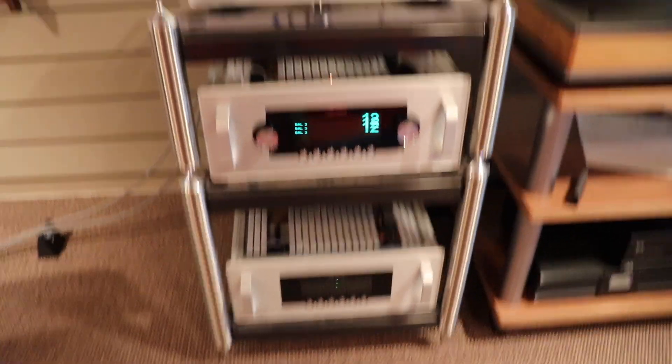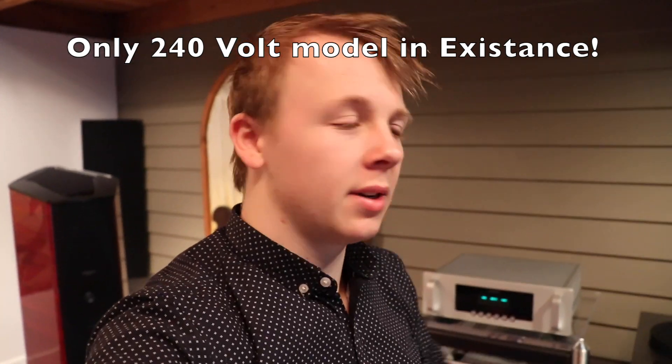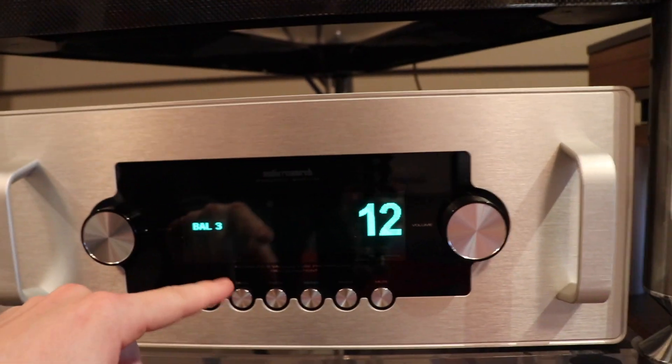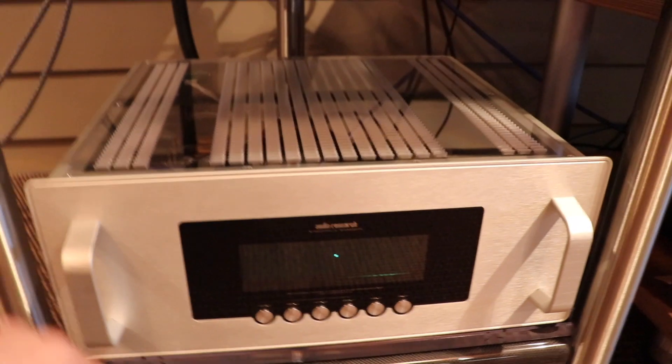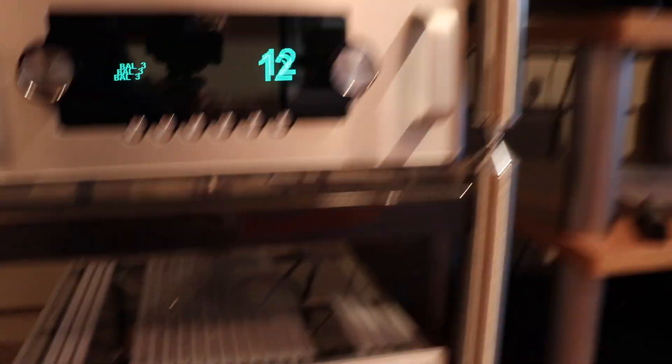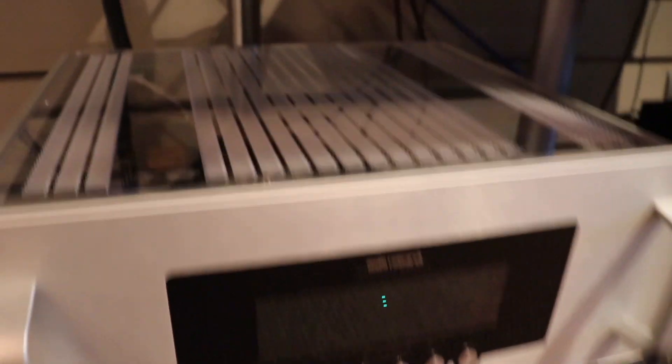The stand it's sitting on is actually specifically built for that turntable — they make the turntable so big that you have to buy their stand with it. To the left of all of this we have our Audio Research rack. Here we have the brand new Audio Research DAC9 — the very first one in New Zealand ever. Everyone's been asking us about it, so that's really really good. It's converting the audio from our Antipodes server into balanced output and then running into our preamplifier — which is the Reference 6 Audio Research preamplifier.